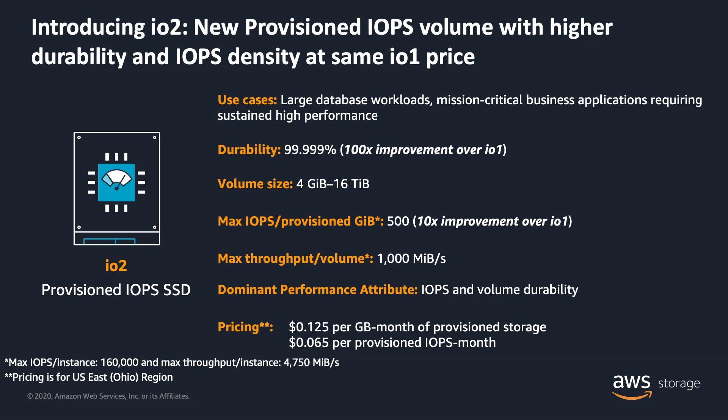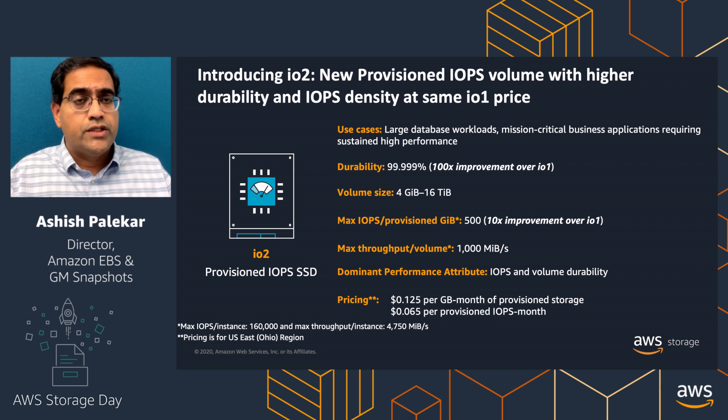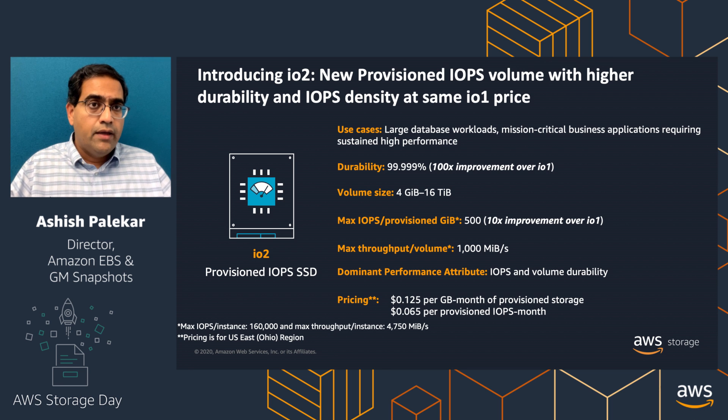The second thing customers told us is they would like more performance without having to over-provision their storage to get it. So listening to that feedback, we did exactly those two things — you get all the goodness of IO1 coupled with two new features in IO2. One is high durability: five nines of durability, which is 100x more than IO1. The second is our IOPS to GB ratio, which is 500 in IO2 compared to 50 in IO1 — a 10x improvement. And all of this at the exact same price as IO1, with performance up to 64,000 IOPS, 1,000 megabytes per second, and 16 terabytes of capacity.